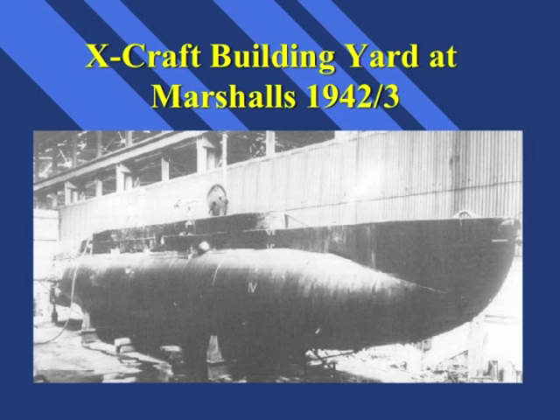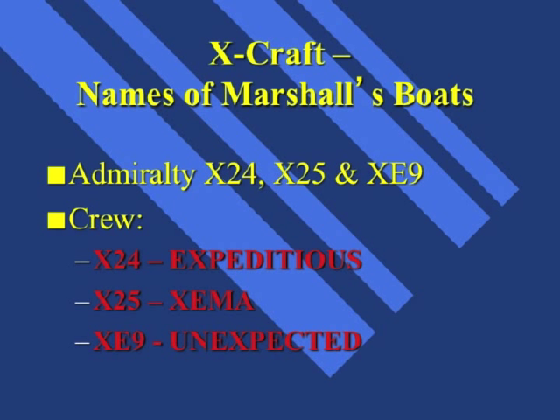The Admiralty only nominated class numbers for each submarine. However, on joining the submarine, the crews decided to unofficially name them. Marshall submarines were named Expeditious, the X-24; Hexema, the X-25; and Unexpected, the XE-9.